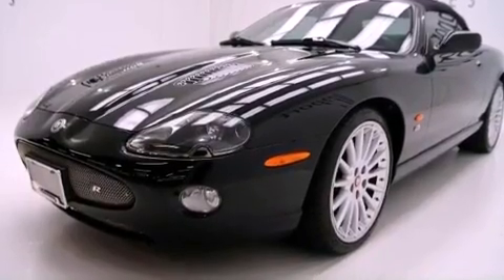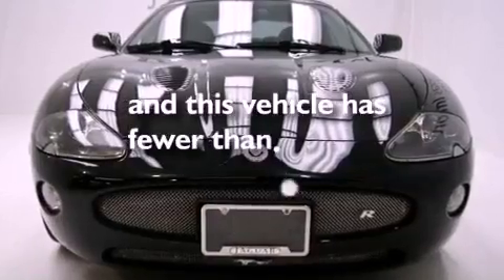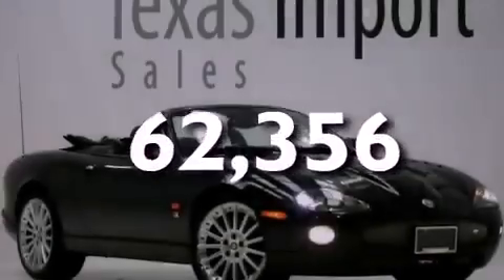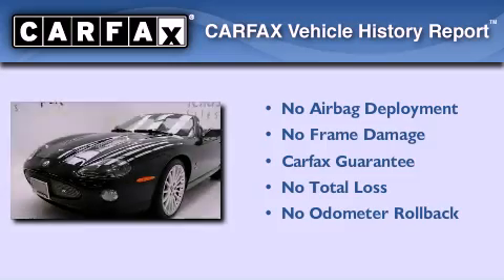Also included is an anti-lock braking system, an auto-dimming rear-view mirror, and this vehicle has less than 63,000 miles. Not to mention that this Jaguar qualifies for the Carfax Buyback Guarantee.